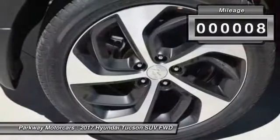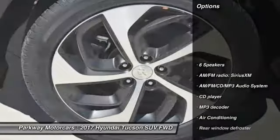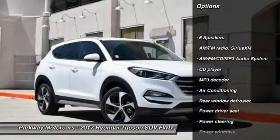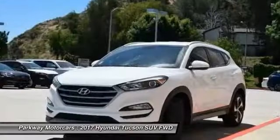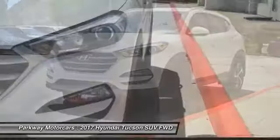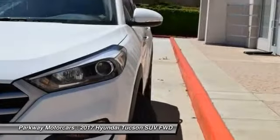Here are some of this vehicle's great options: traction control, air conditioning, dual airbags, power steering, four-wheel disc brakes, AM FM stereo with CD player, fog lights, power windows, and security system.